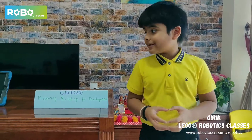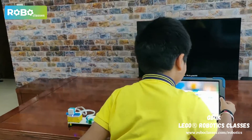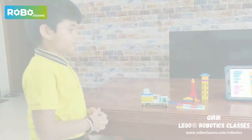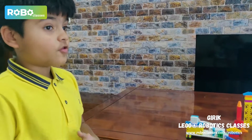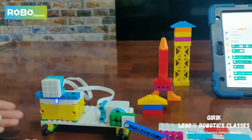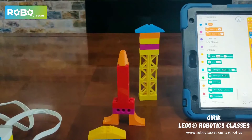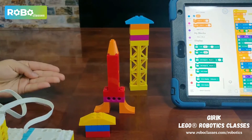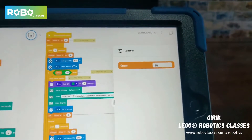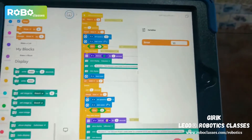Let me now present to you my model: preparing buildings for earthquakes. With the help of my Lego Spike Essentials kit, I have created this model which simulates a real life earthquake. I have also built three different building designs, and we will be testing which building falls the fastest and which building falls the slowest.